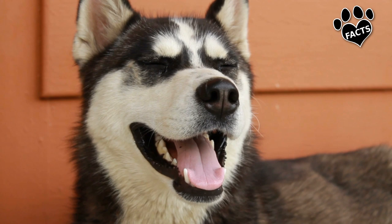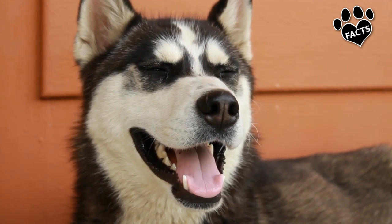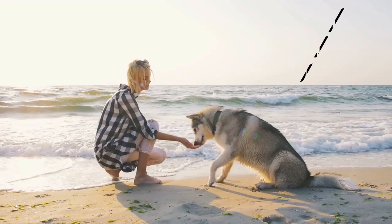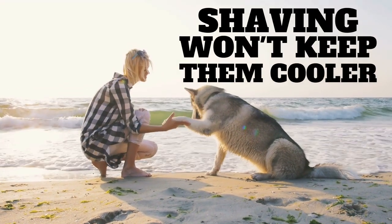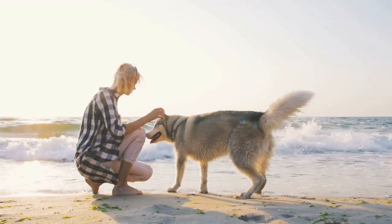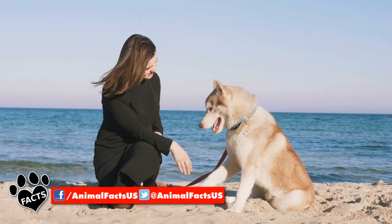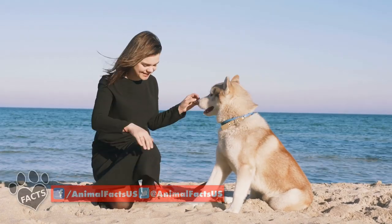Dogs such as Siberian Huskies and Alaskan Malamutes and other Arctic dogs should also be closely monitored. With these double-coated breeds, shaving won't keep them cooler — it will just make regulating their temperature more difficult. Because dogs don't get rid of heat through their skin; they lose it through their respiratory system.